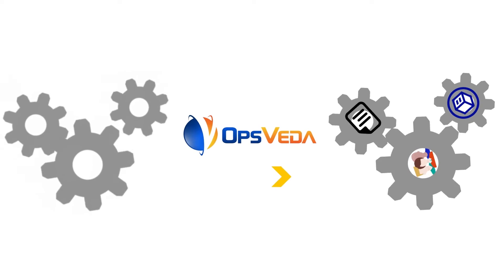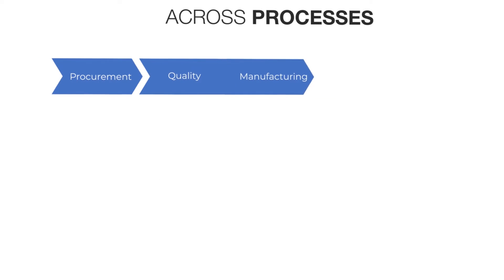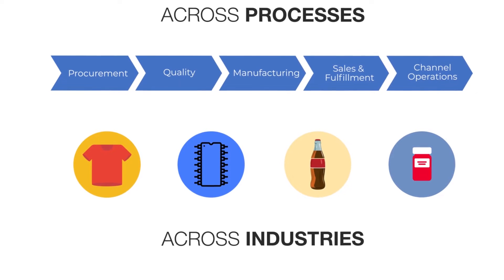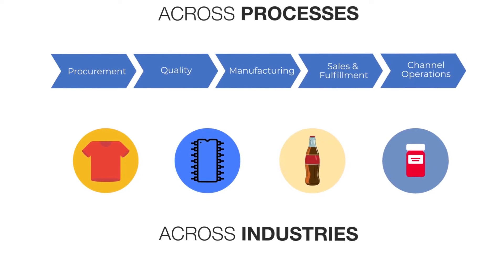With OpsVeta, you can change the game. For almost a decade, OpsVeta has been digitizing operations across processes, across companies, and across industries. Our platform continuously monitors and analyzes all of your operations data to highlight issues and insights in real time.